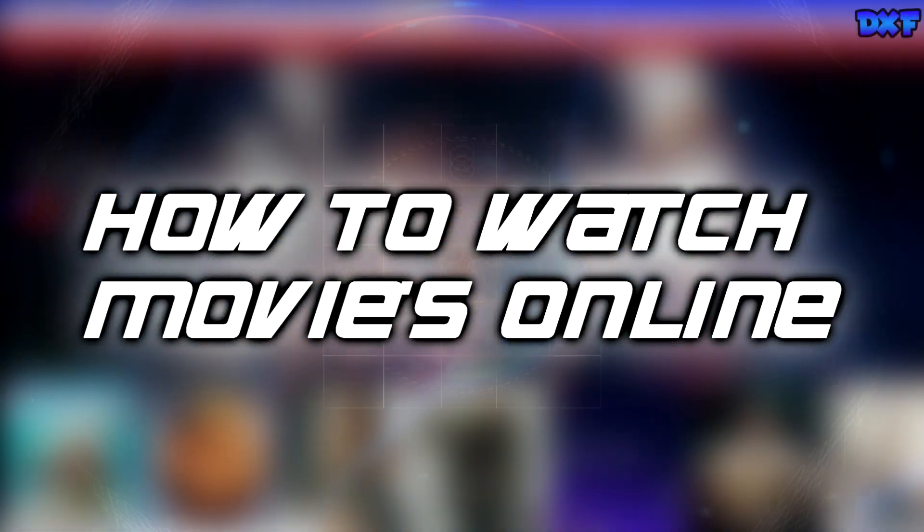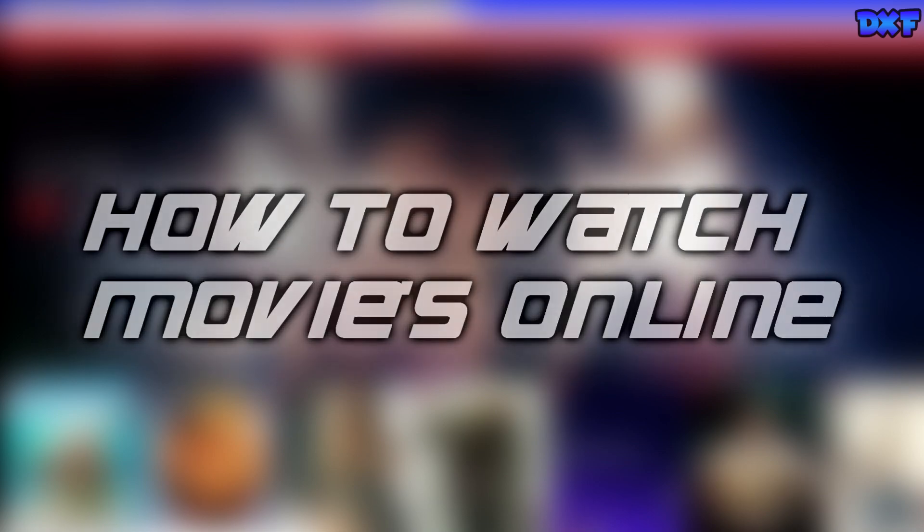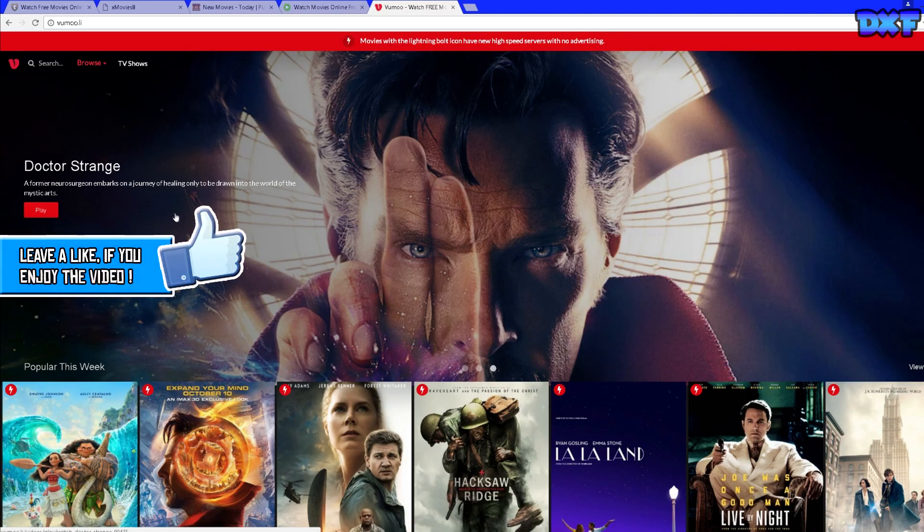Hey, what's up guys, this is ZydexFay here. Today I got a new video showing you guys how to watch free movies or TV shows online for free without any kind of hassle, so let's get straight into it.